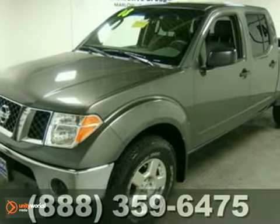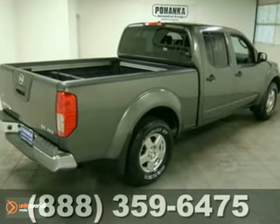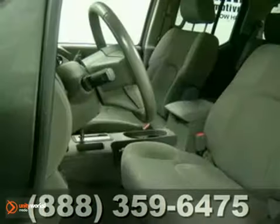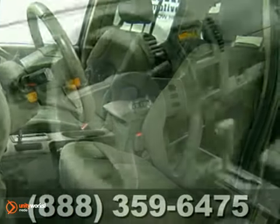It's a 2008 Nissan Frontier. Standard features include a tire pressure monitor, brush guard, CD player, power locks, front adjustable headrests, and chrome bumpers.